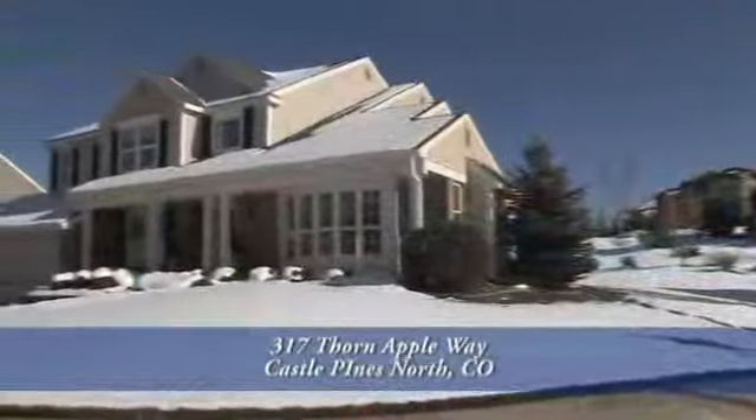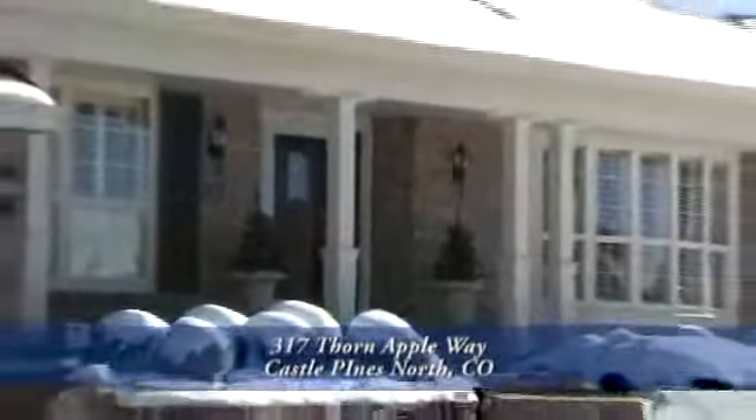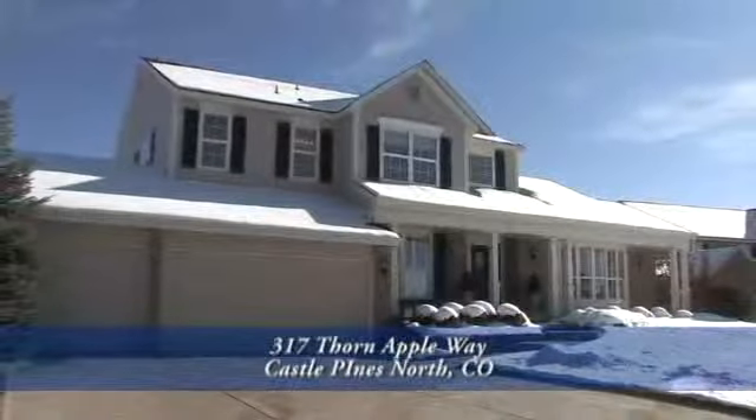This is a wonderful home that sits on a quiet cul-de-sac lot in one of Colorado's premier communities, Castle Pines North. It shows like a new model home. You have to see it in person — please call for an in-person showing.